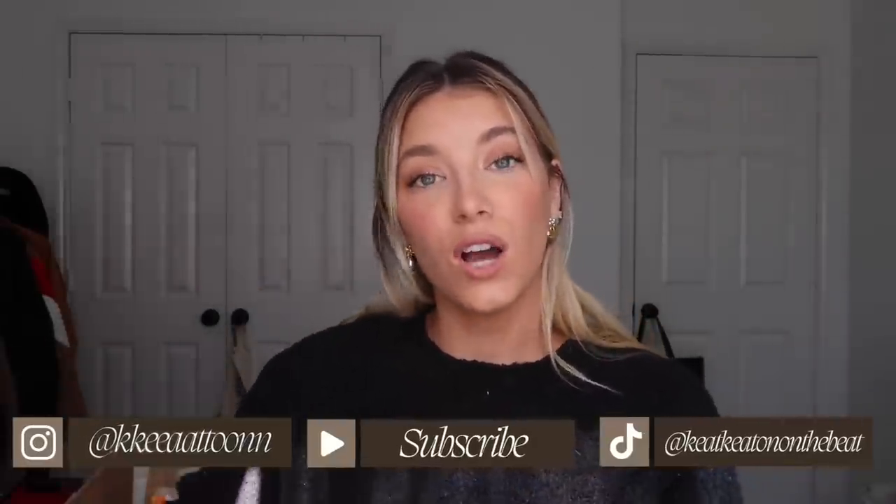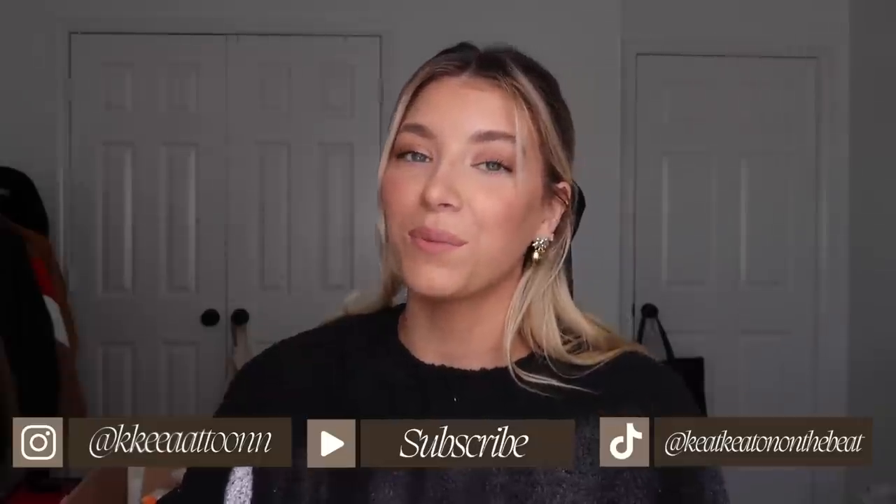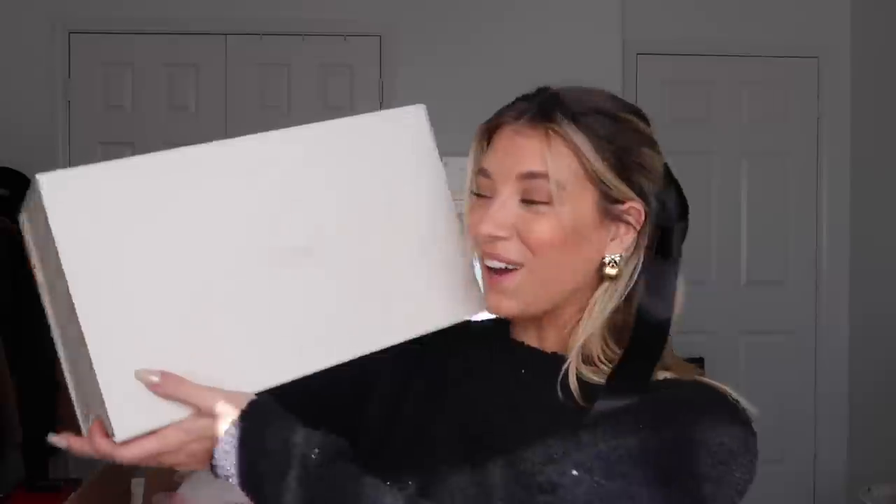I literally just opened presents, so I'm going to go through a big box I have over here. If you guys are new here, don't forget to subscribe — you can hit the red button down below — and follow me on TikTok and Instagram to stay up to date. But I got a lot of things, so let's get into it!